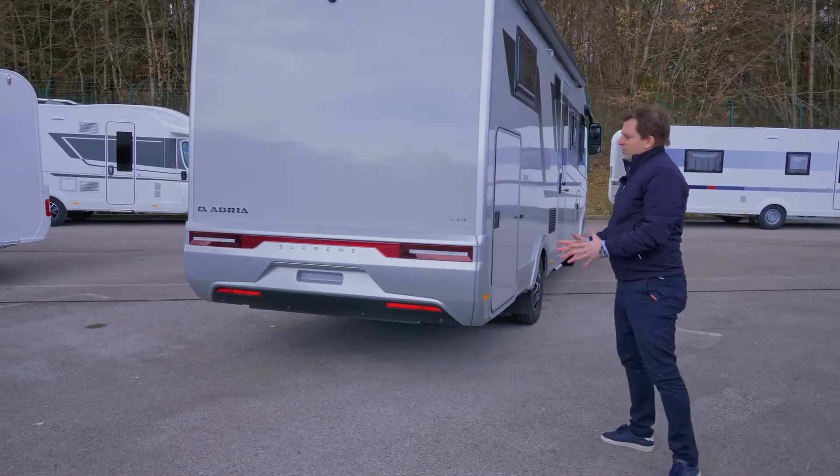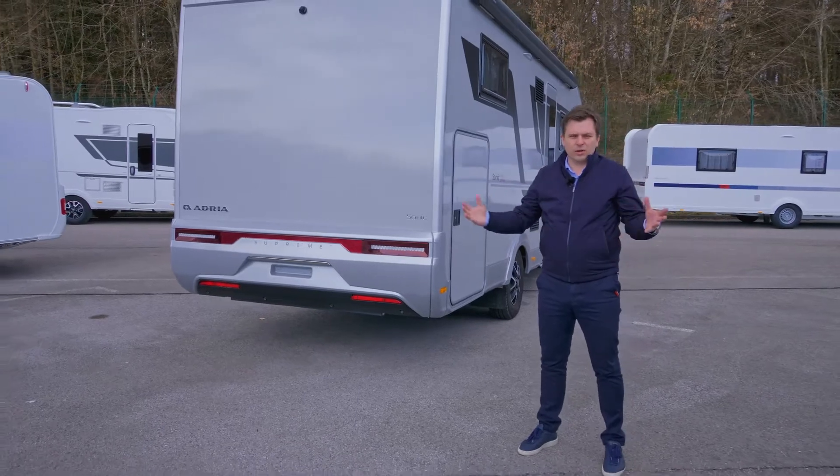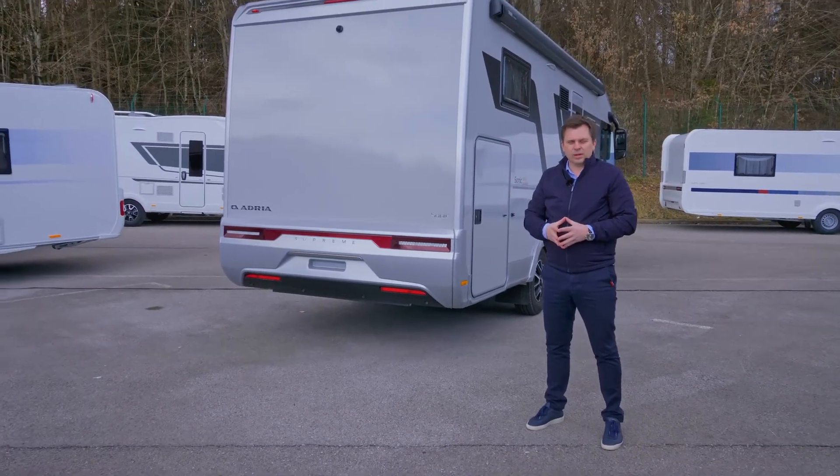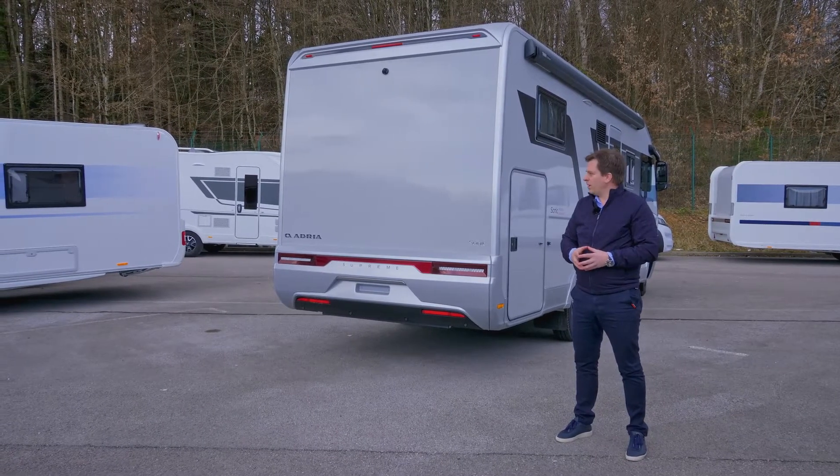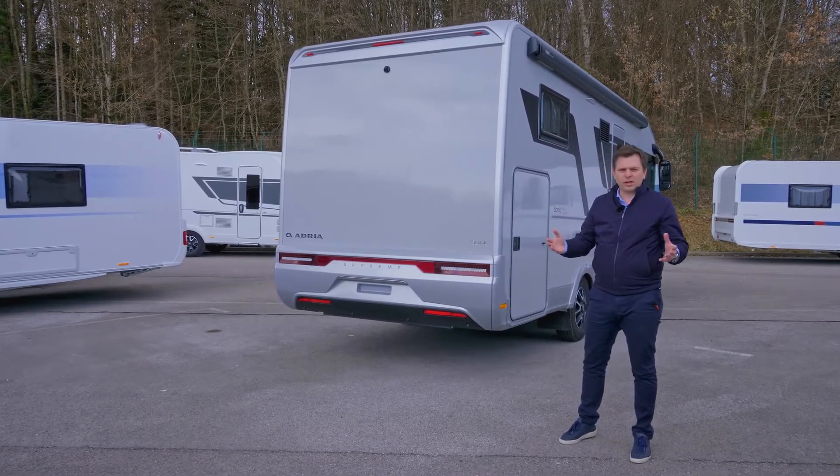The complete exterior of the vehicle is silver on the Supreme. We offer three layouts of 7.5 meters in the Supreme range. Now let's go inside.